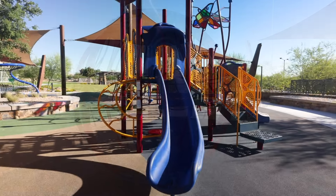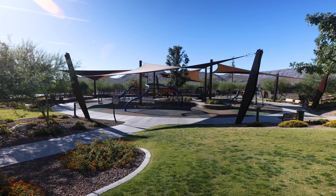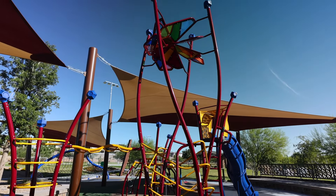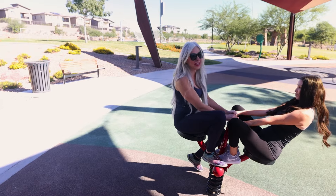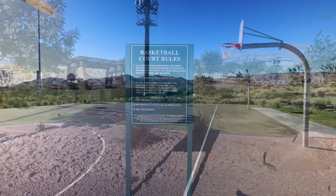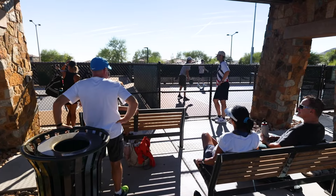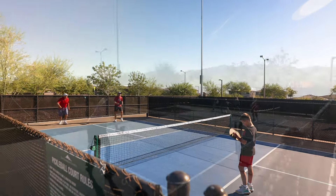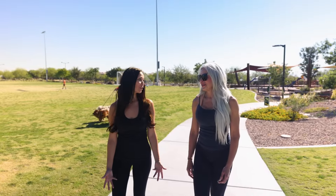There's a couple of awesome slides, which is my favorite, but I definitely want to go check out that spinner over there. Another thing that's really great about this neighborhood is that there's homes starting from the 400,000s all the way up to over a million dollars. It's a big range — sounds like whatever your price range is, there's something here for you in this neighborhood.